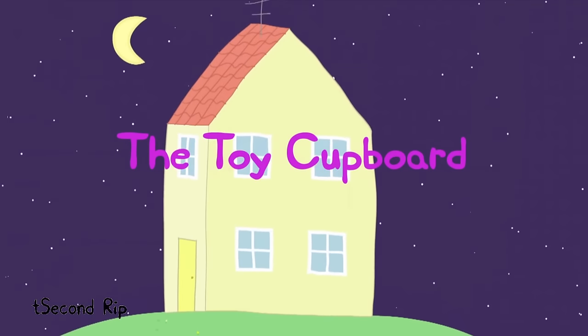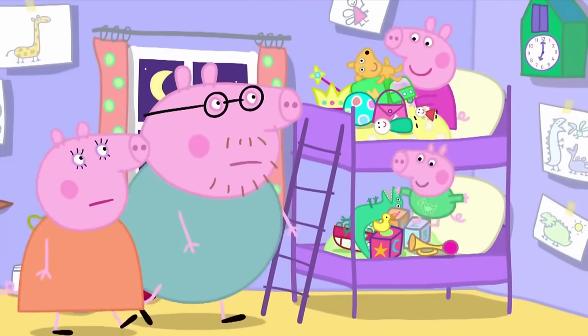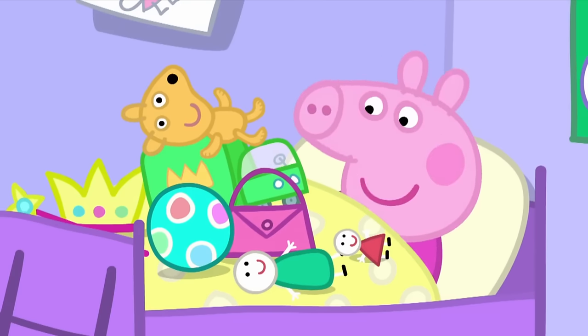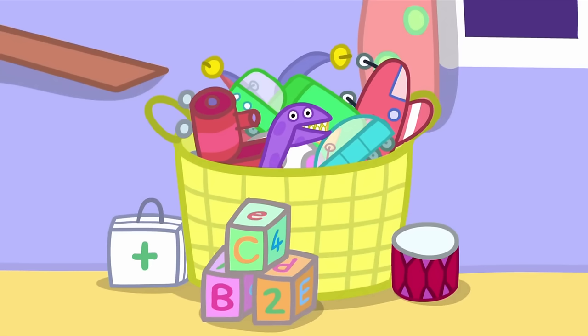The Toy Cupboard. It is Peppa and George's bedtime. Goodness me! Why are all these toys on your bed? That's where they live. Quickly, put the toys away in your toy basket. But the toy basket is full.